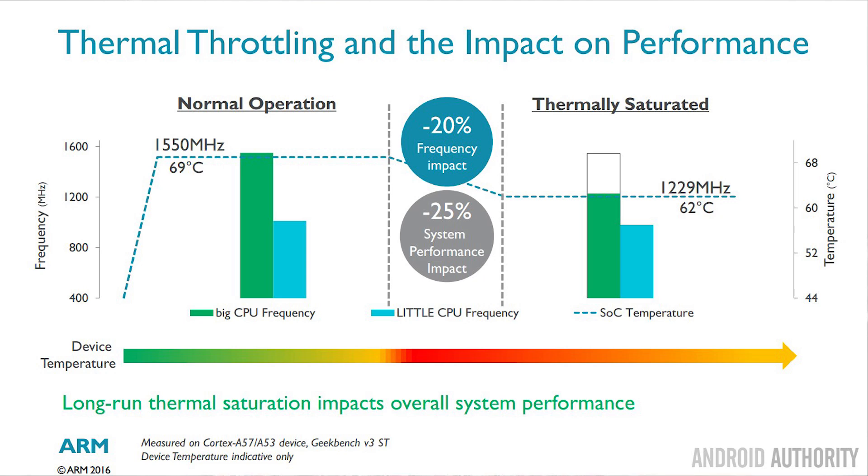Throttling brings down the frequency, and it may even bring down voltages so that the heat produced by the CPU is less, giving the chassis and body of the phone a chance to get rid of all the heat it already has. Then if it finds it has spare thermal capacity, it will ramp up CPU usage again.